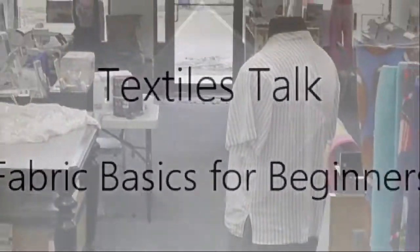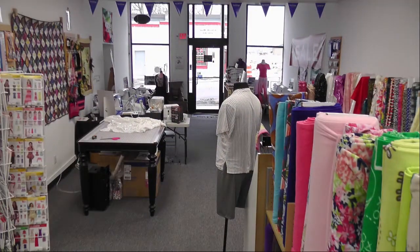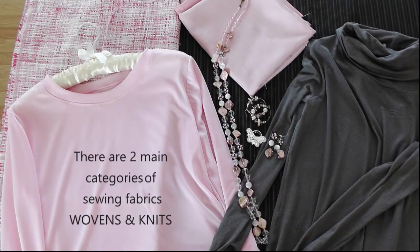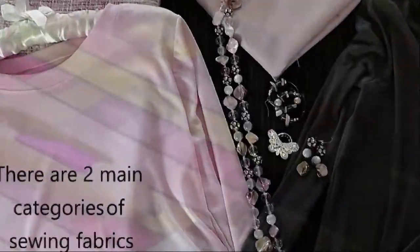Shopping for fabrics can be so much fun, but it can be a little intimidating when you first get started. So there are two main categories of sewing fabrics: wovens and knits.